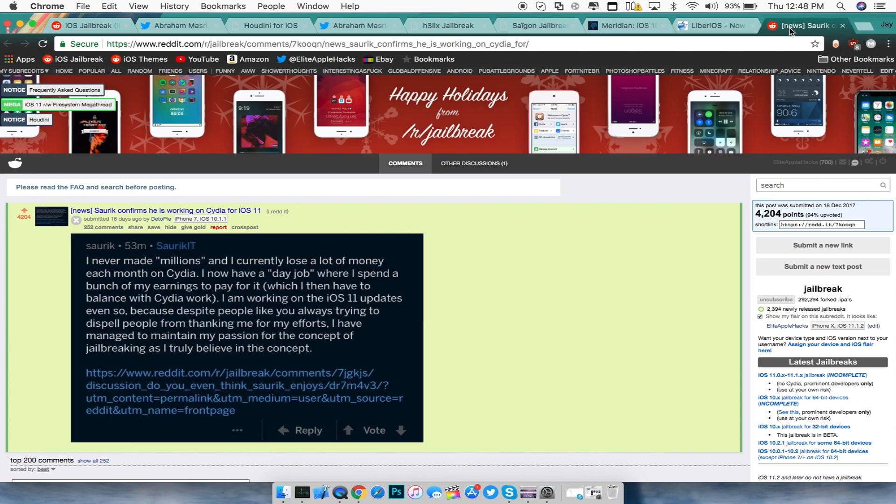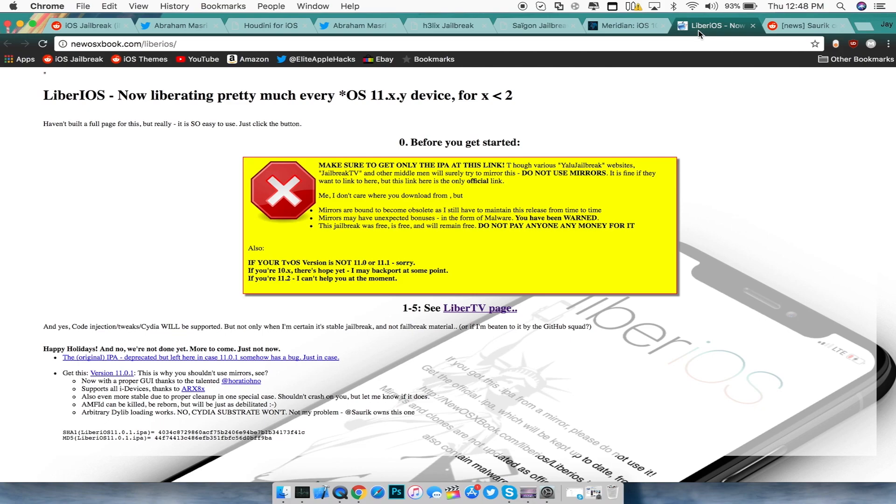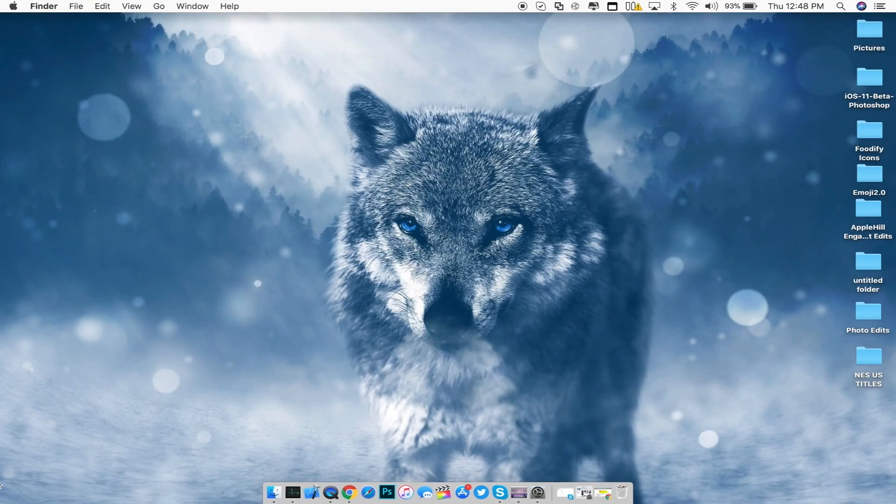If you're on iOS 10.3.3 or on a compatible iOS 11 jailbreak version, do not install these IPAs just yet. Wait for my upcoming videos — I'll be covering a ton more content on both of these jailbreaks very soon now that I'm back on the YouTube grind. I just wanted to clarify where everything stands in the jailbreak community after the past two weeks.